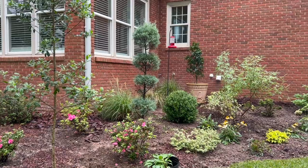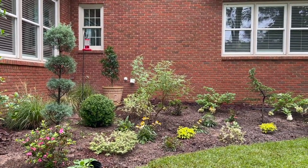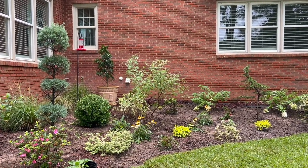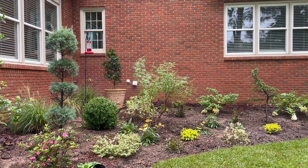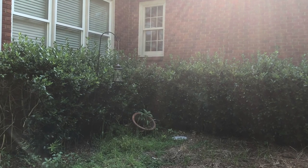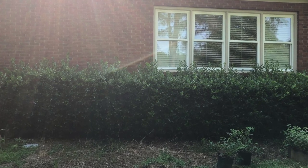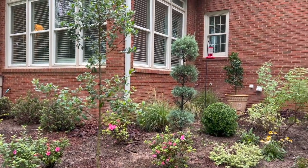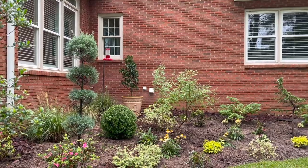I've done some things since we last were together. If you go back a few videos to the transformation of my back garden bed video, you will see what this was when we first moved in. There was a hedge of hollies that went straight across the back wall, right up under the windows and all the way to the porch, which I took out.